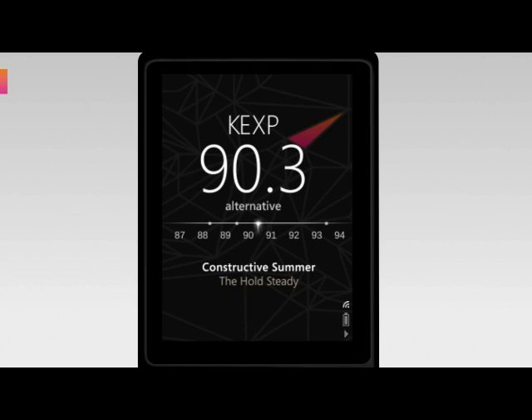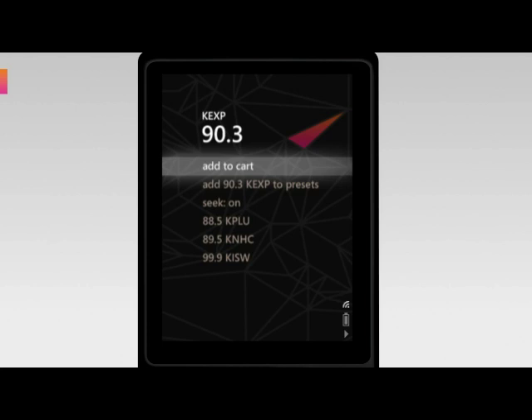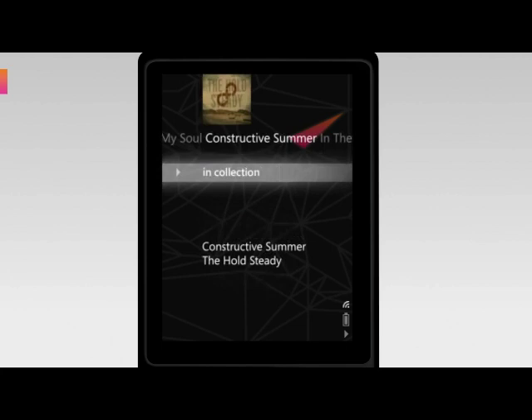If you've got a Wi-Fi connection on your device, it's even simpler. Find that song you're interested in, center click, click Add to Cart, and download it to your device.